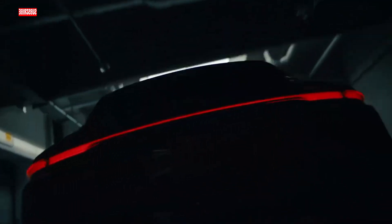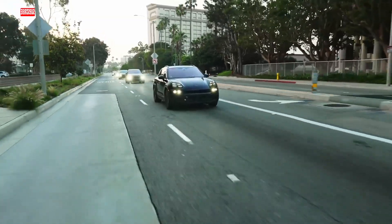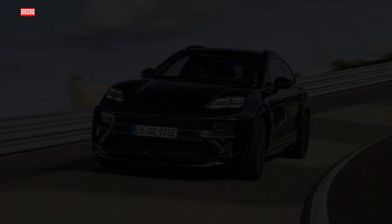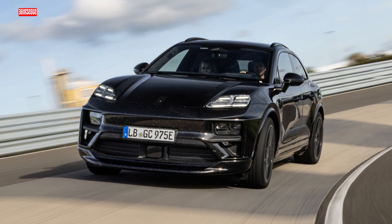Let's dive beneath the surface. The Macan EV shares the PPE chassis with Audi, making it a versatile powerhouse. The double wishbone axle at the front and multi-link axle at the rear ensures a smooth ride, while the chassis architecture allows Porsche to build both electric and gas models in the same factory. It's innovation at its finest.